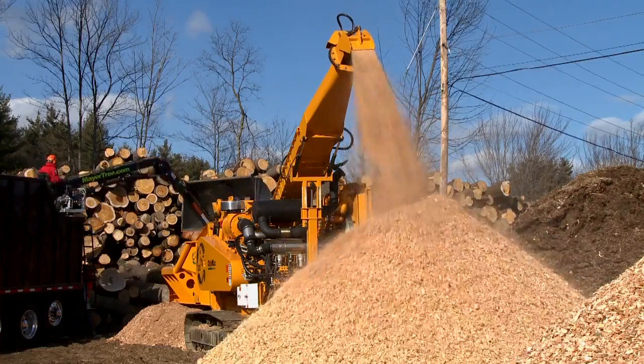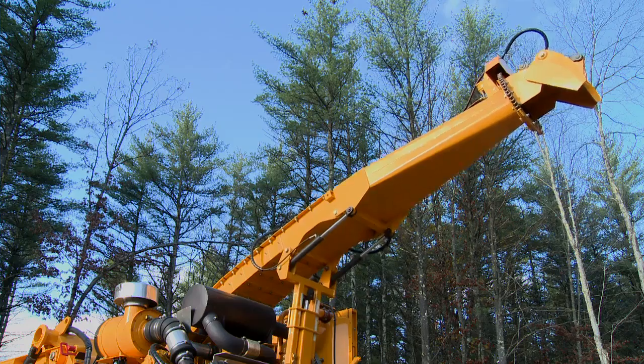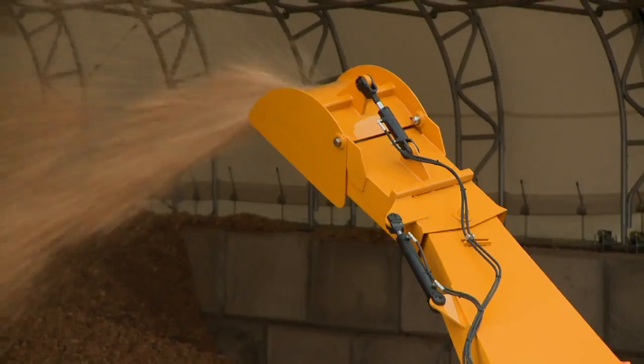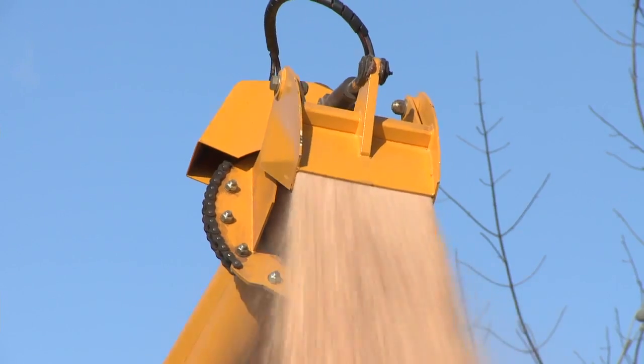The discharge chute can be ordered either in straight, flexible, or vertical configurations, with a hydraulically actuated standard, pivoting, or rotating chip deflector.